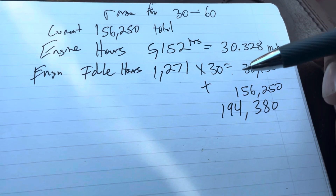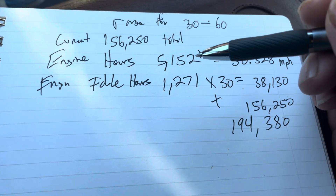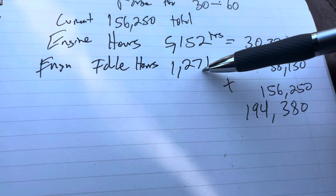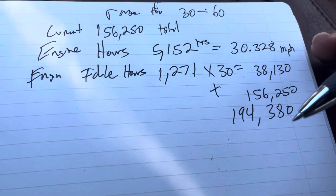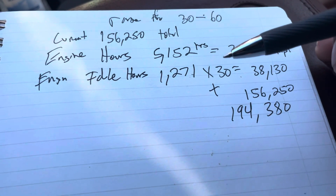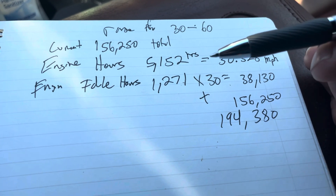Why is this super important and why do you not want to get scanned? Because you might run into a work truck where the engine idle hours are in the 5,000 range, and this is going to cause a lot of issues.